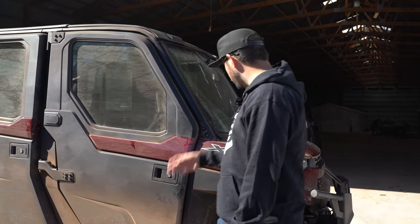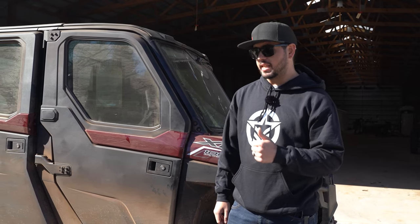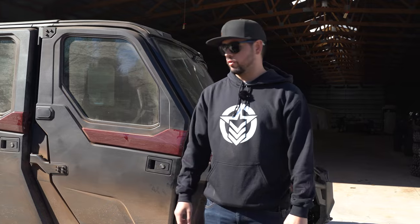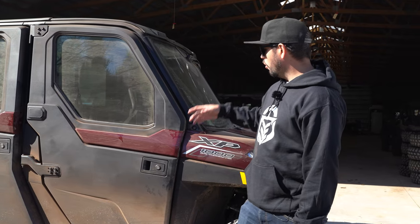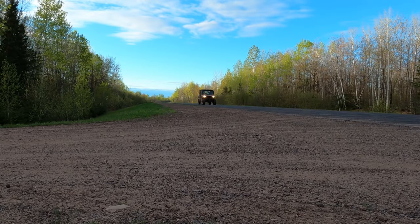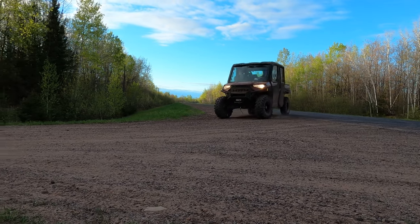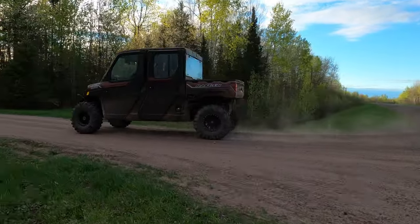This is a 2021 Polaris Ranger XP 1000 North Star Crew, so it does have the nice seats and HVAC inside. It won't have the Ride Command or the screen, but it's got full doors and a full windshield. Whether it's hot or cold outside, this thing's going to keep you comfortable — great for everyday riding and work around the farm.